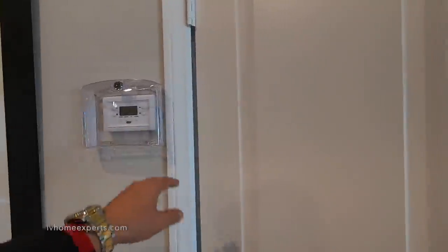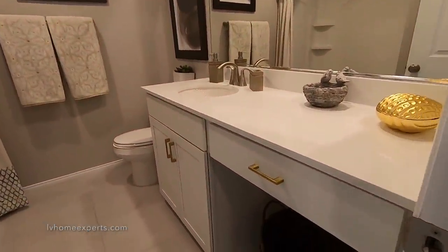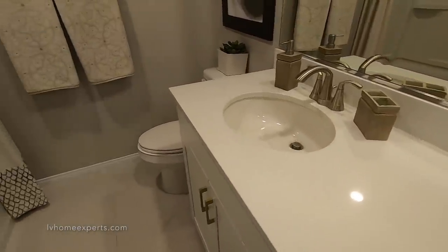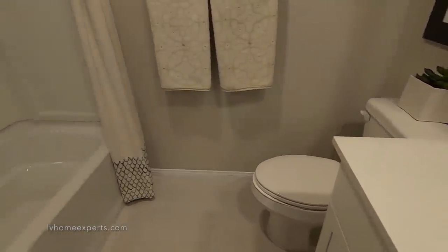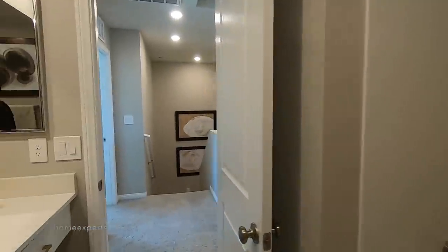Here's your thermostat and linen closet. Coming into the bathroom — tub-shower combo, fiberglass four-piece. Pretty decent — I'm feeling it.